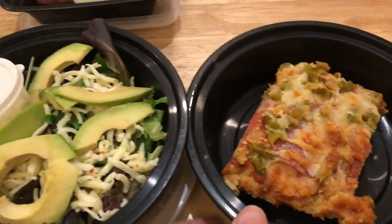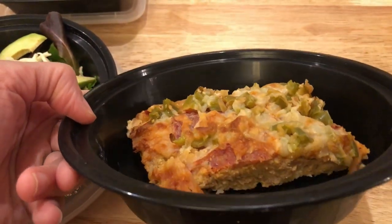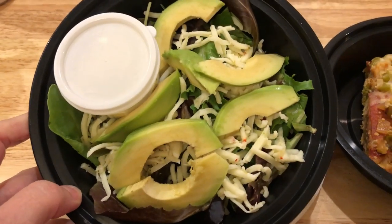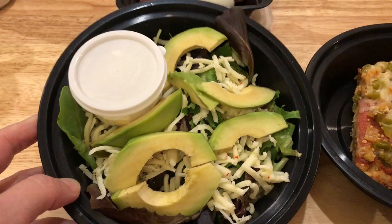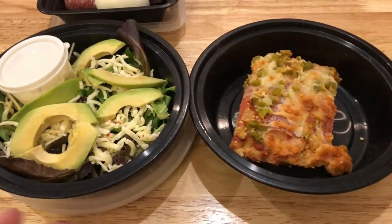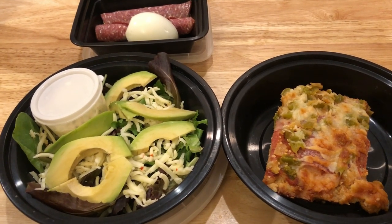Lunch today is going to be the keto sausage pizza — the sausage crust pizza I made in my meal prep video, link down below. I'll also have a side salad with some spring mix, pepper jack cheese, avocado, and homemade ranch dressing. I show how I make that ranch dressing in my meal prep video as well.